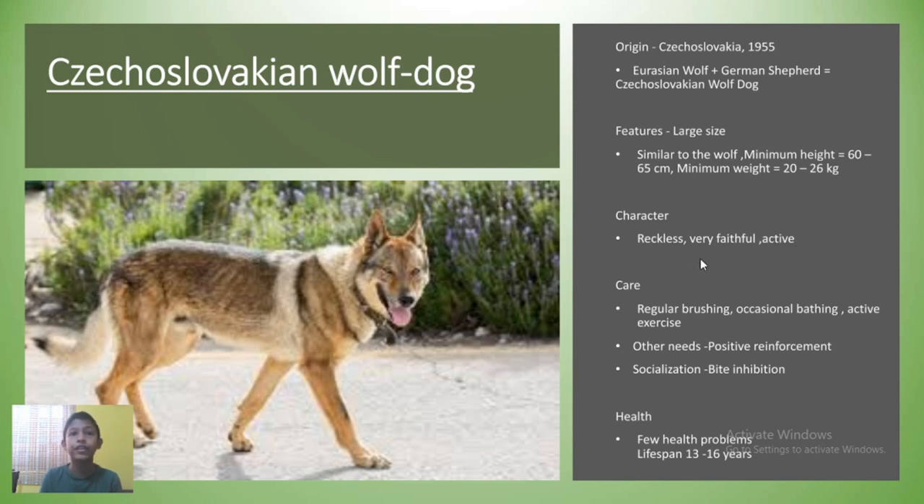Czechoslovakian wolf dogs are reckless, very faithful and active characters. They are excellent pet dogs as well. As for care, regular brushing, occasional bathing probably once or twice a month, and active exercise is a must if you are willing to keep one. You do have to provide them with positive reinforcement, socialization to other dogs and people, and bite inhibitions since these guys are reckless. These dogs are for experienced and dedicated owners only. They have few health issues; one of them is hip dysplasia, and they live a life of 13 to 16 years.